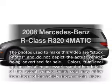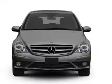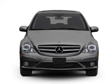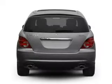Get noticed in this 2008 Mercedes-Benz R-Class. If you're looking for an automobile with great attributes, look no further. With a reliable six-cylinder engine that responds smoothly to its automatic transmission,